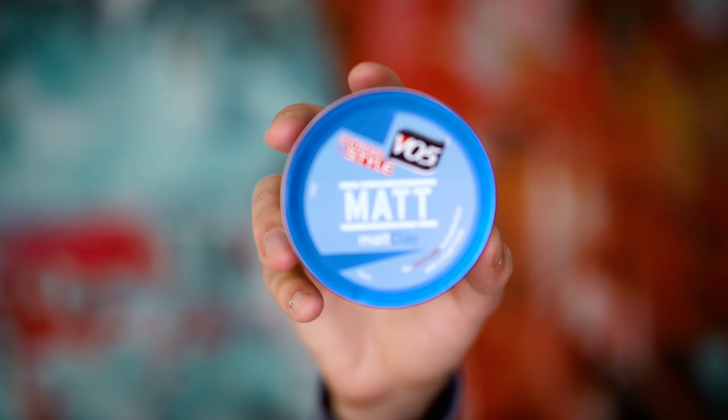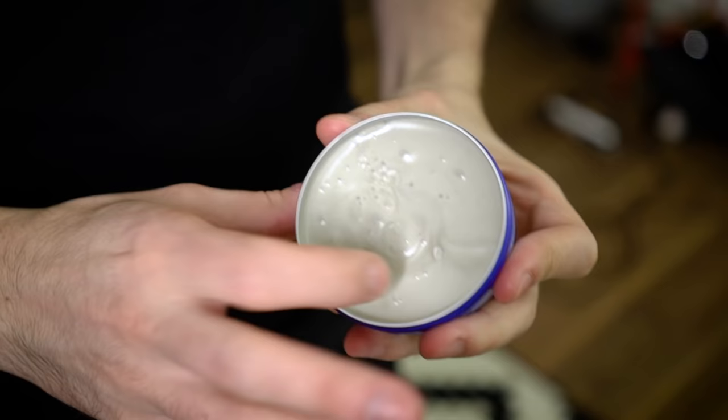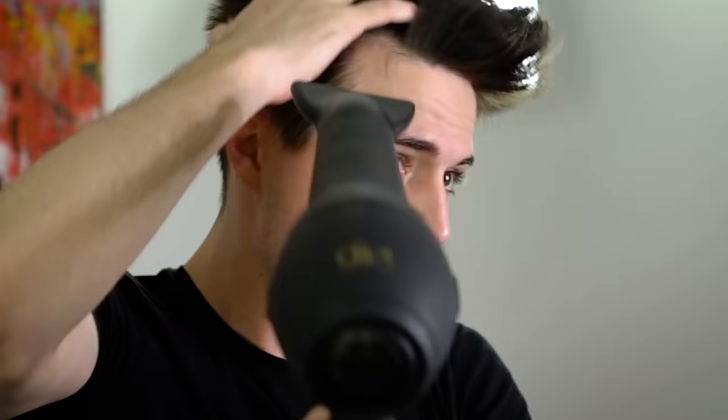Now the moment I've been waiting for — trying out this matte clay by VO5. I want to see if it really lives up to the standard of what a clay should be. It looks kind of strange — plasticky. I thought it would feel really soft but it actually has a pretty firm feel. I'm going to blow dry without any pre-styler to put this clay to 100% of the test. It feels pretty light yet still has a lot of individual strands going on, which is actually pretty cool. From a hold perspective though, if I had longer hair I would know the hold would not actually be there with this product.